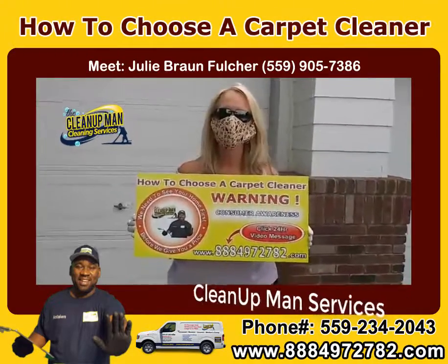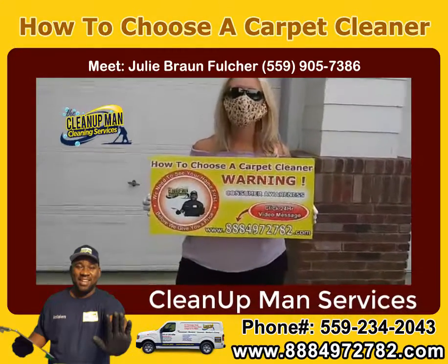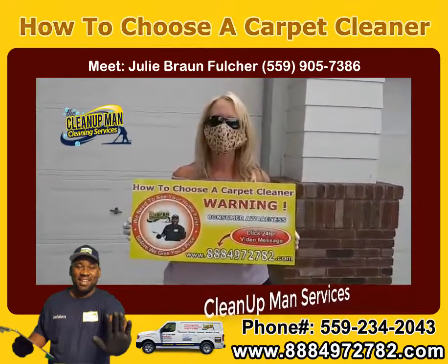Hi, Kevin here with Clean Up Man Cleaning Services. I'm here with Julie Fulcher, local realtor. Hey Julie, why don't you just tell us a little bit about what you got going on with this house here.